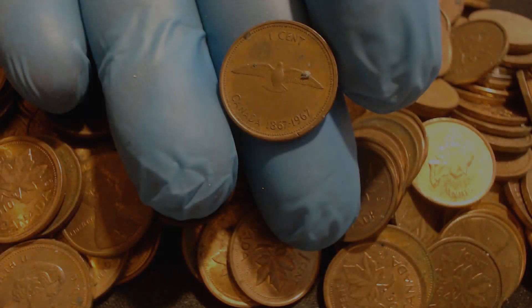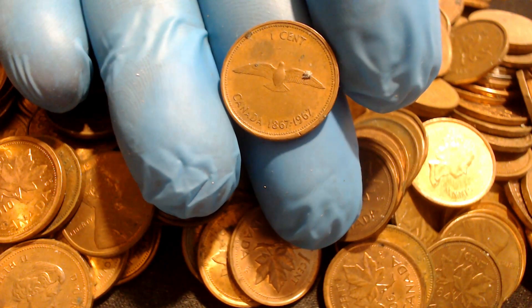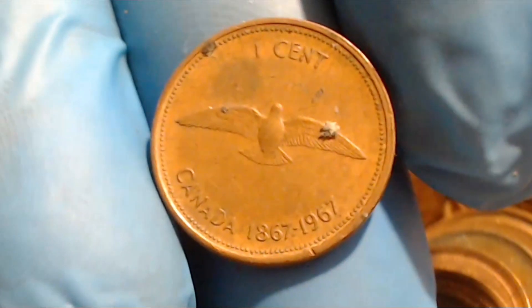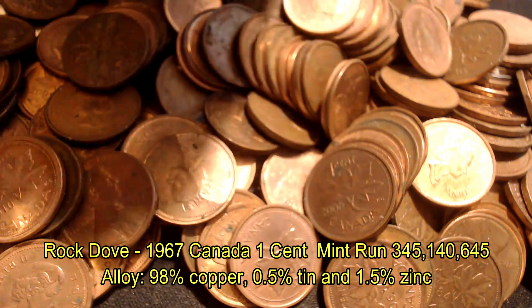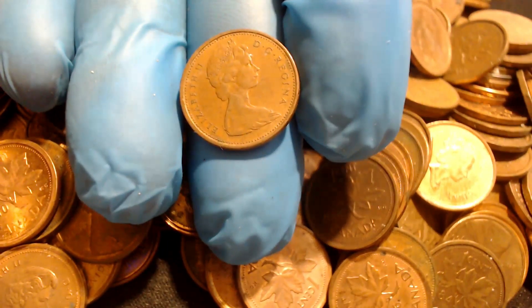The first coin I found here is a Rock Dove from the 1967 centennial set. I'll put some stats up on the screen so you can see what it's about. It's got Queen Elizabeth on the back — nice looking coin.